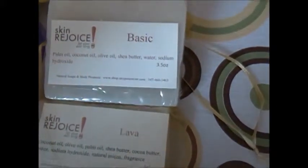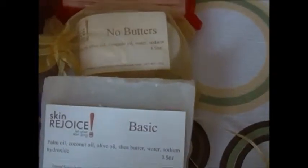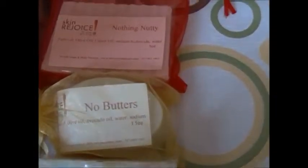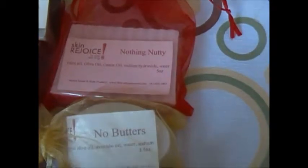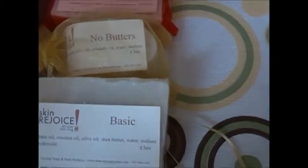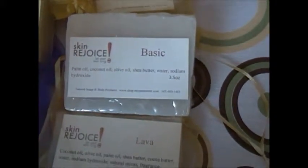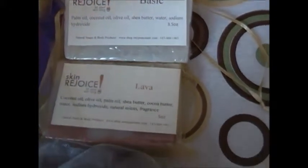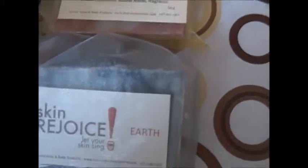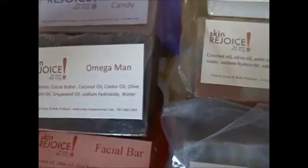We know somebody who likes the Earth and he likes the Final Curtain, and he usually gets two Final Curtains and one Earth. Or even if you like the same soap, you can get the box selection and put three of the same in it.